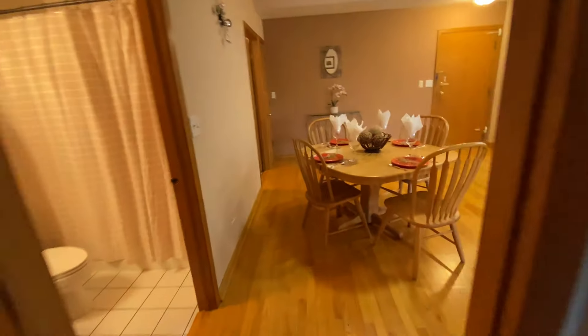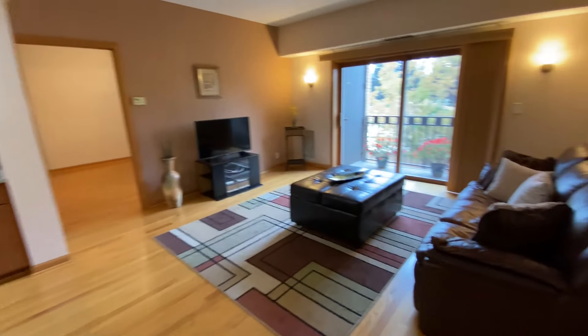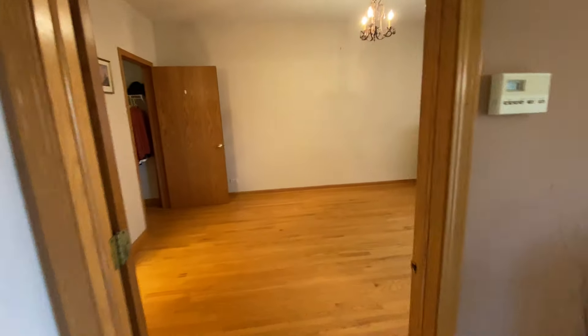And then it's just the open floor plan — it's great. This is a flux core building, concrete, about eight inches between each floor, so it's very quiet. It's attached, heated garage parking.